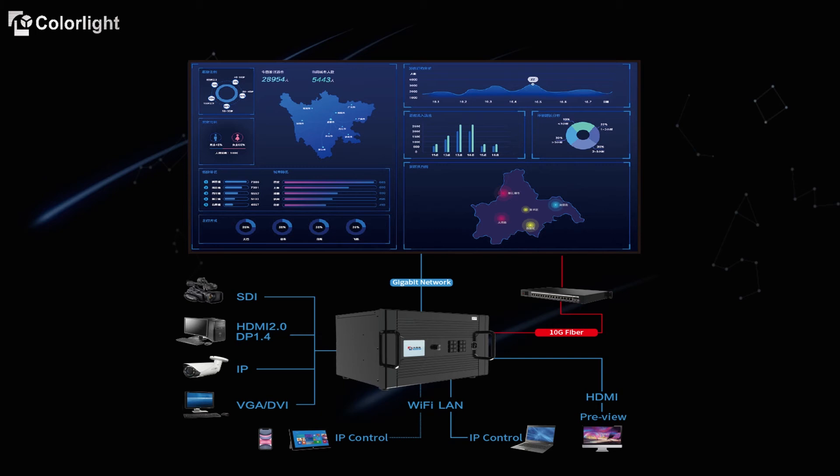The X100 combines video matrix, video switcher, and LED processor into one single chassis. It can take a wide variety of video input formats and output video signals to LED screens via either 10G optical fiber or 1G copper. It can be controlled through TCP/IP or RS232 across multiple platforms such as iOS, Android, or Microsoft. An HDMI monitoring port is also available for an overview of any input and output in the system.